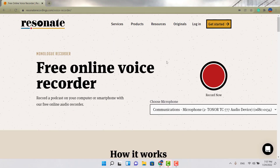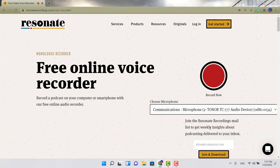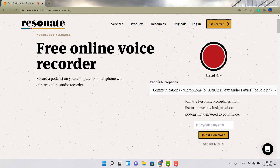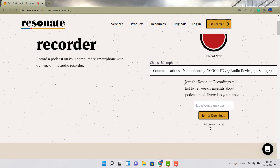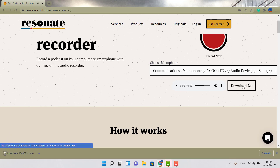The third option is called Free Online Voice Recorder from Reason.a. All you do is hit that red button — one two three — and it gives you the option of what you want to do. You can join or simply hit skip to skip joining the list. Then right here you can download your audio and play it back. Really, really straightforward. That's the third option.